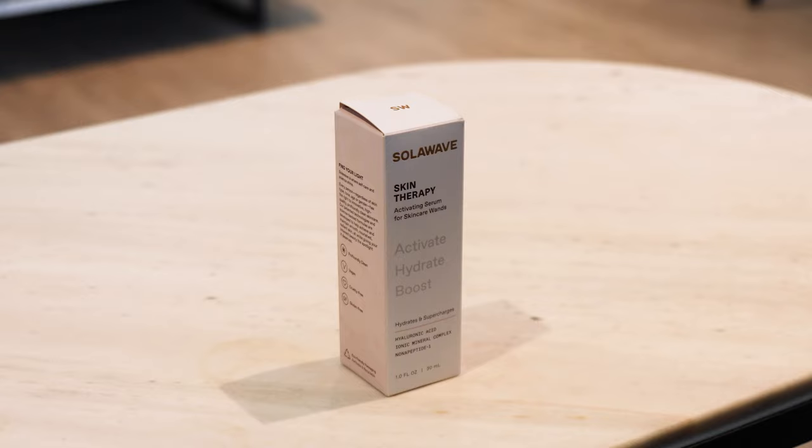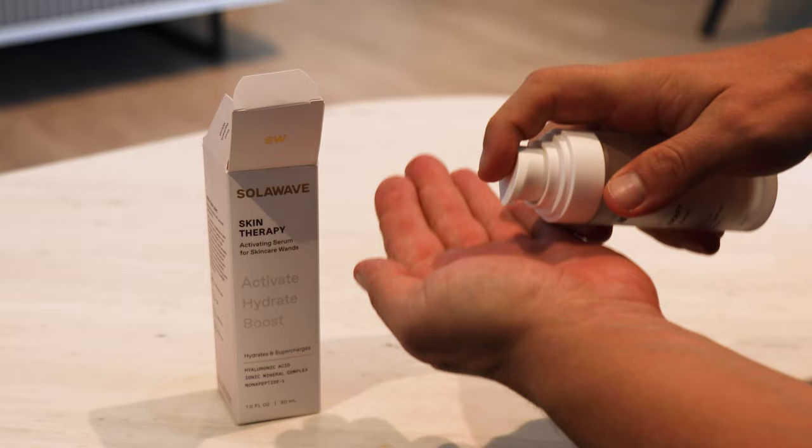To use it, you can choose either using it vertically or rotate it. We sell an activating serum with it that really helps the wand glide but also has some anti-aging benefits. Apply that on, and then basically use it in an upward and outward motion across the face. We generally say to use it for three minutes per quadrant of the skin, so a total of 12 minutes is ideal. You can also use it on the neck. We recommend people use it at least three times a week, but most of our customers use it daily.